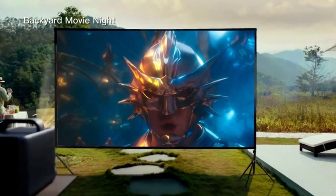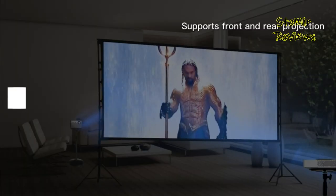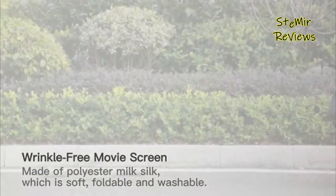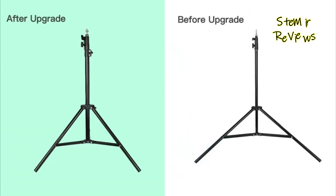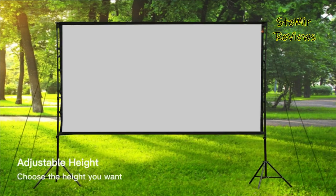Whether the weather conditions are warm or it's the ideal temperature to get comfortable by a fire, a projector screen can make a film night outside something else entirely. You can set up a projector to show a film or program on a projector screen that is built to endure the elements, whether it is the heat of the sun or a night downpour shower.